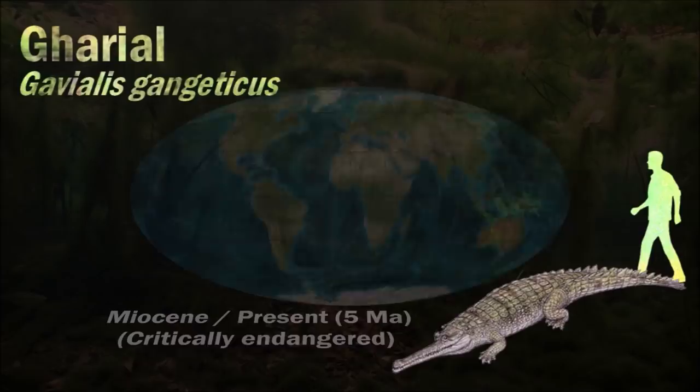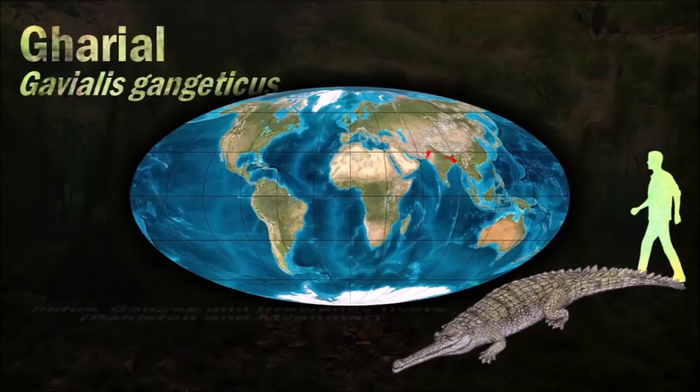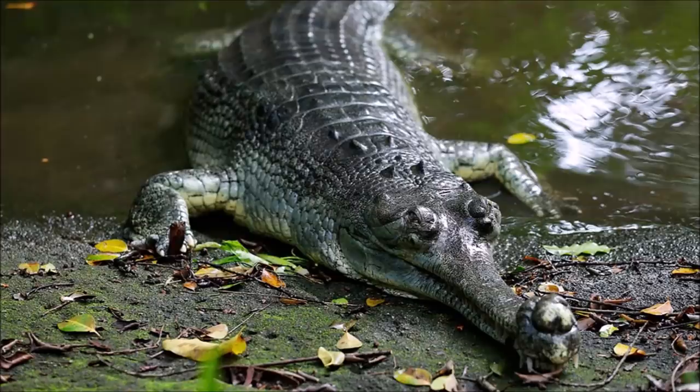The gharial is threatened by loss of riverine habitat, depletion of fish resources, and entanglement in fishing nets. As the wild population has declined drastically since the 1930s, the gharial is listed as critically endangered. Its long snout is considered an adaptation to a primarily piscivorous diet. Though it is rarely seen, gharials are known to perform the characteristic death roll found in almost all extant crocodilians.